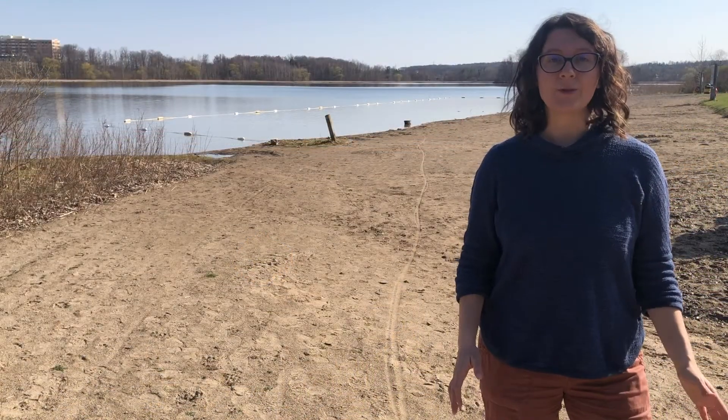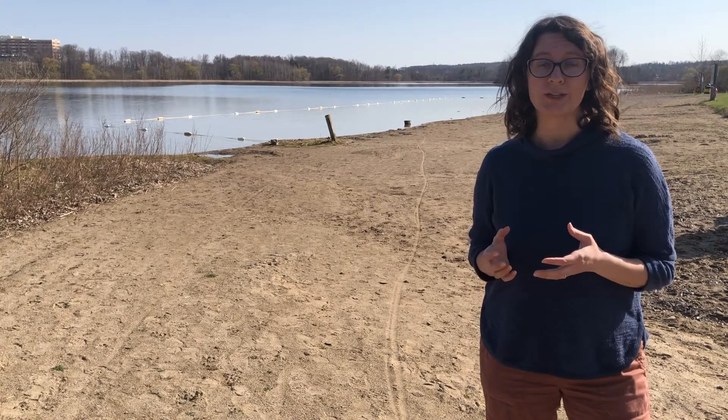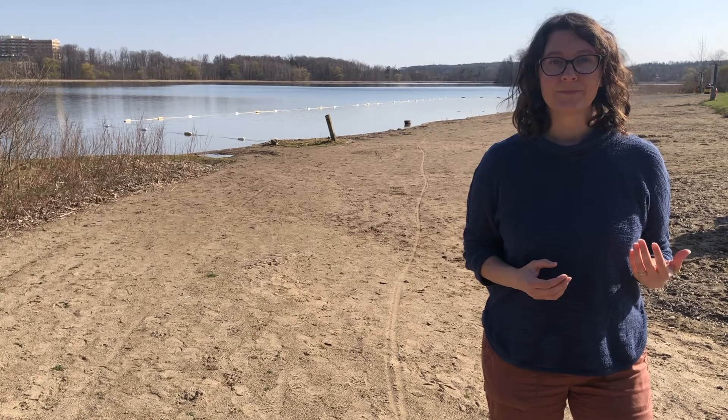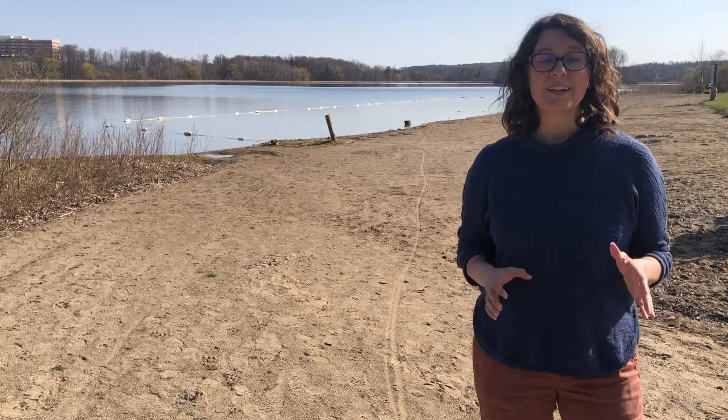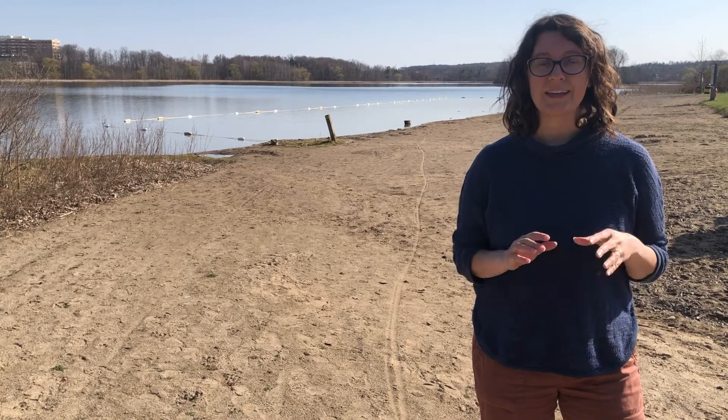Eventually all of those little rocks end up somewhere. When water moves rocks to a new location, like a beach, we call this deposition. Let's go see Oliver and do a little experiment to see weathering, erosion, and deposition in action.